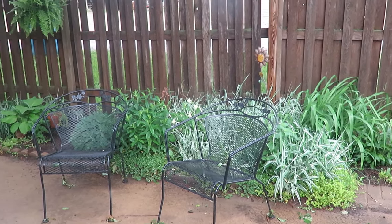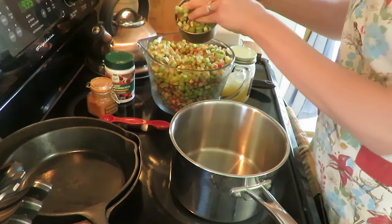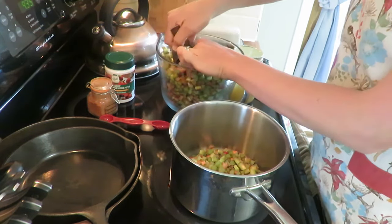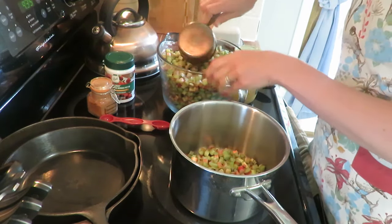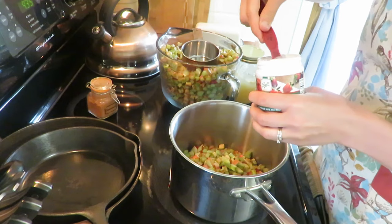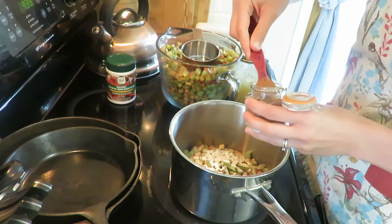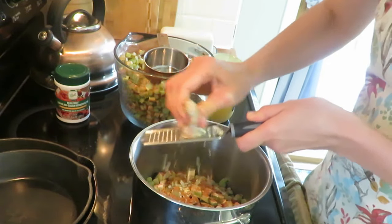Rainy, cloudy, dreary days call for time inside and spending it in the kitchen. It's rhubarb season here in the midwest, so it's time to make my low sugar rhubarb jam. Our neighbors are so thoughtful in letting us pick this wonderful fruit, so I thought what better day than to make some ginger cinnamon flavored honey sweetened jam. I used the Elliott Homestead recipe, so I'll put that in the description box for you.